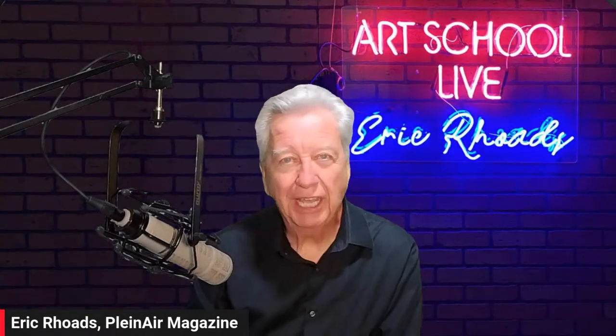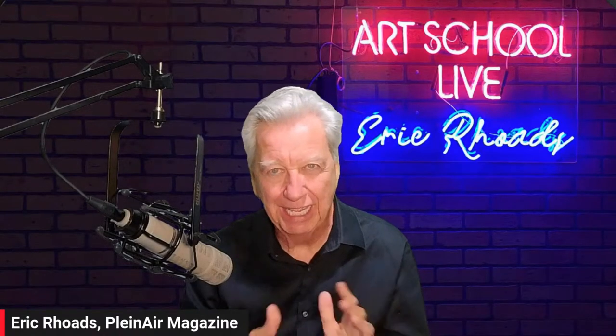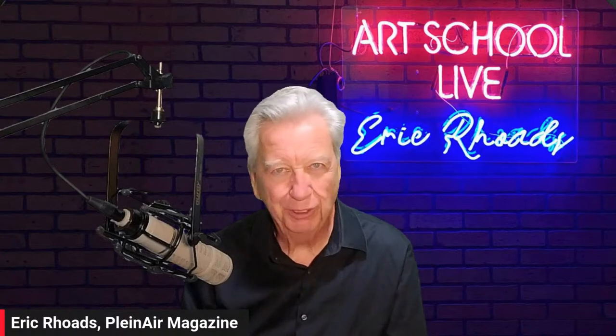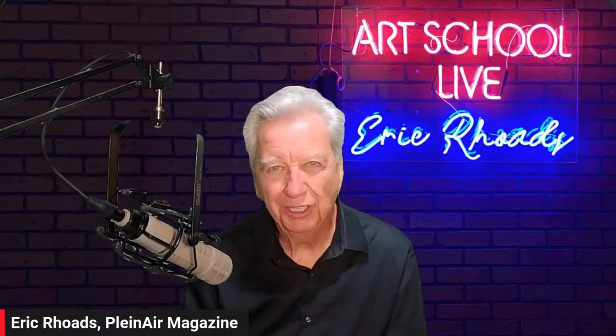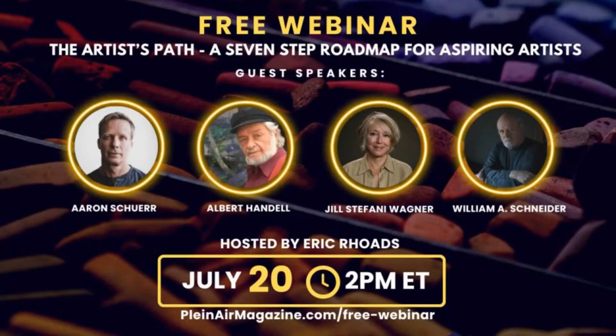I'm getting excited and I'm ready to fly back to the studio in Austin, Texas and host this thing for you. We've got some new things this year. Also, I want to tell you we have a webinar — it's actually tomorrow, July 20th at 2 p.m., and it's called The Artist's Path: A Seven-Step Roadmap for Aspiring Artists. I keep getting asked the same questions, so I thought I'd get four experts together.